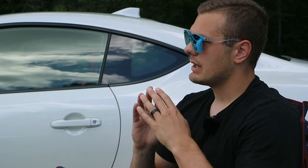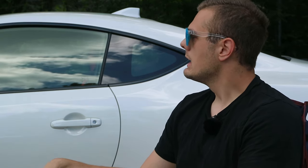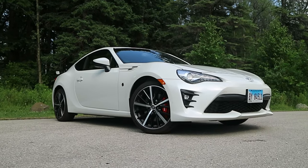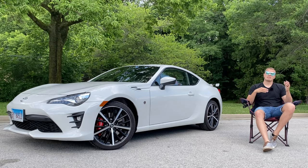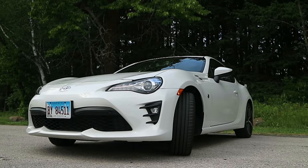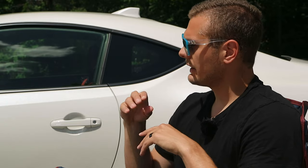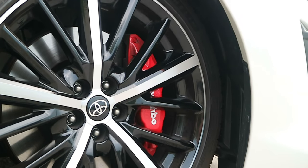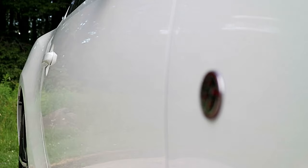The GT86 originated back in about 2013 and has gone through some mid-cycle refreshes and updates — tweaking to the chassis, suspension, and tuning to make it more sporty, plus some aesthetic changes. The biggest visual diversion from the original design was when Scion bit the dust and this became the Toyota 86 versus the Scion FR-S, getting a new front face and headlights. The TRD package adds a more aggressive front end, specific wheels, big Brembo brakes front and rear, and the TRD exhaust. Overall the proportions and styling are well done — it's a handsome, sporty-looking car.